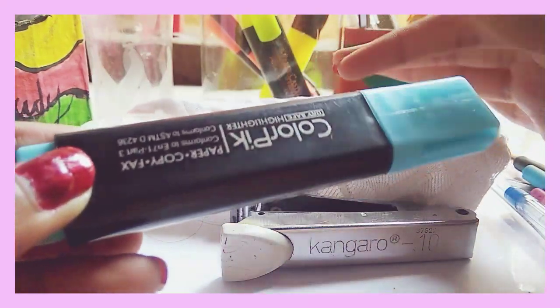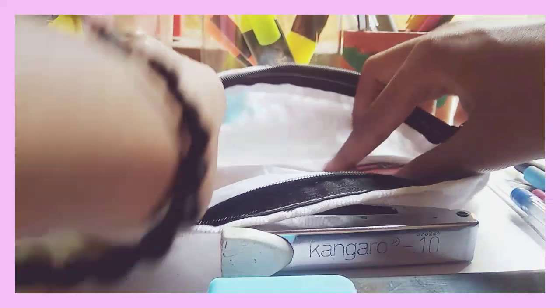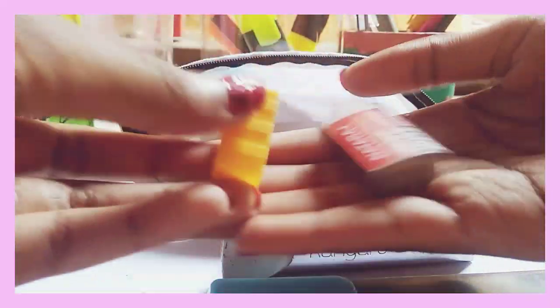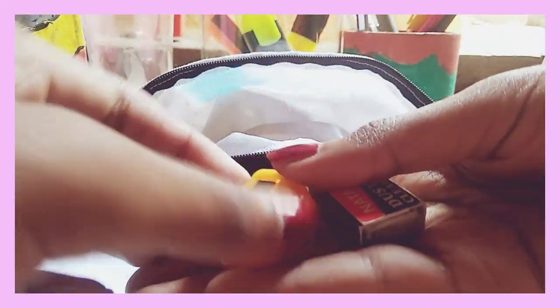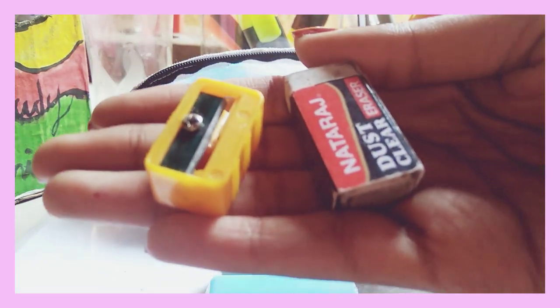The next thing is a highlighter. I know a highlighter isn't really essential for exams, but in case I need it for highlighting anything on my question paper, I've just carried it along.